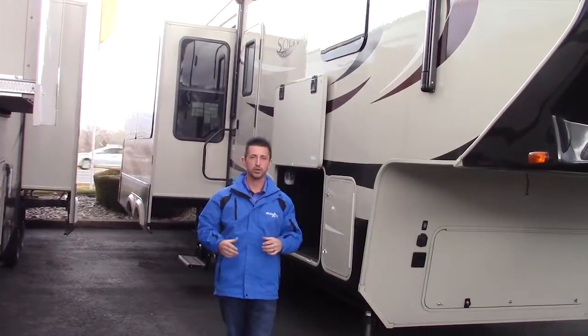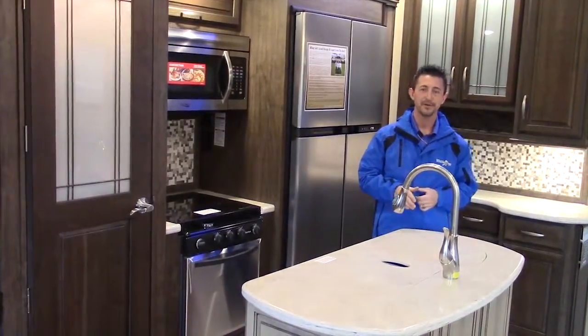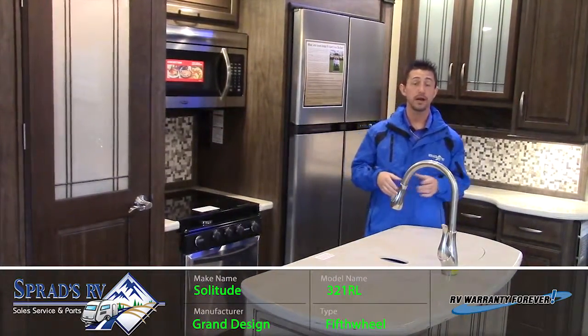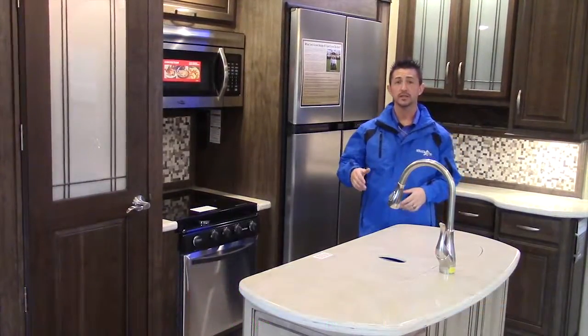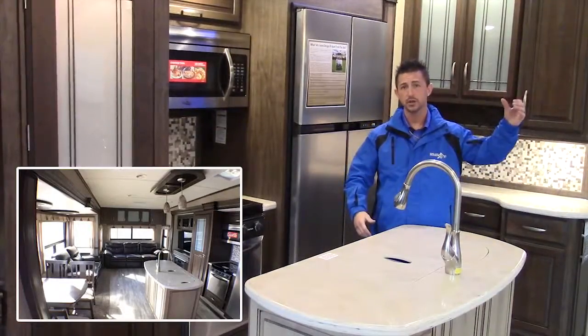Let's go inside and I'll show you this gorgeous interior. Downtown Terry Brown here with Sprads RV Reno, Nevada. I'm inside the all-new 321RL Solitude by Grand Design. As you can see, this is one of their smallest floor plans, but with a max amount of space with their seven-foot tall slide-out rooms.